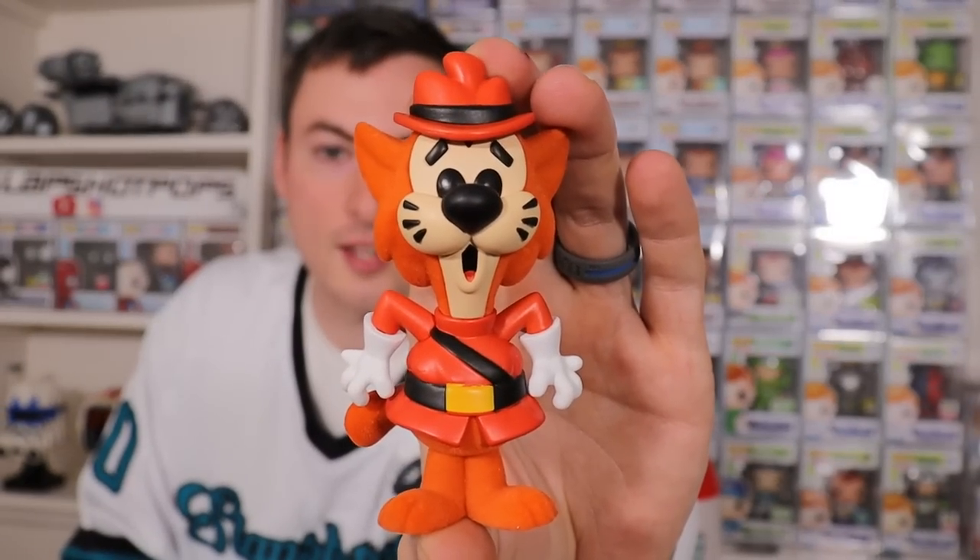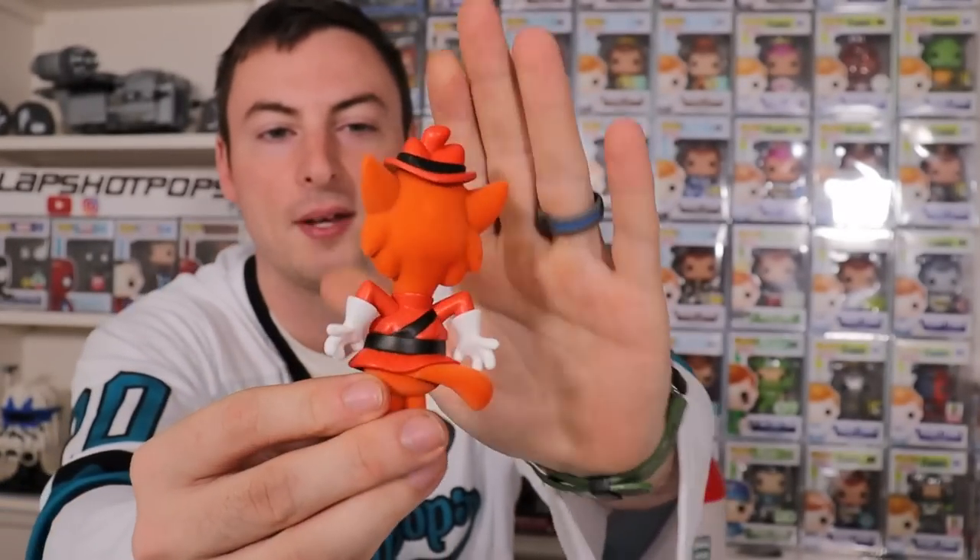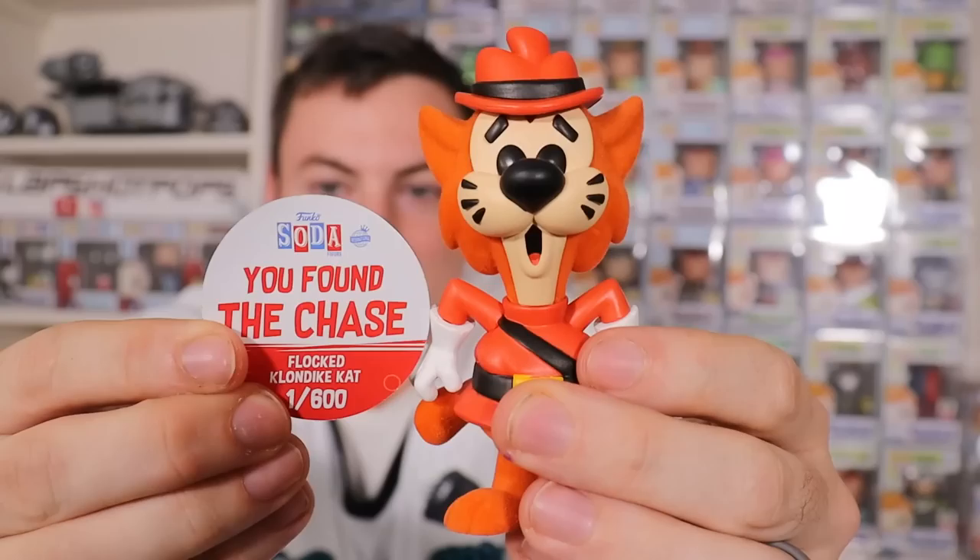Thank you so much, Kacen. We're going to open up this little — looks like it's another soda, which is amazing and very thoughtful and perfectly timed for today's video. It looks like it's the Klondike Cat soda — very limited, 3,500 piece Klondike Cat. And it is the chase, guys! We got the flocked Klondike Cat, which is honestly amazing — we never pulled this for our personal collection. We're keeping the flock chase streak alive: first we got the Misfit Elephant and now we have the flocked Klondike Cat — one out of only 600 pieces!